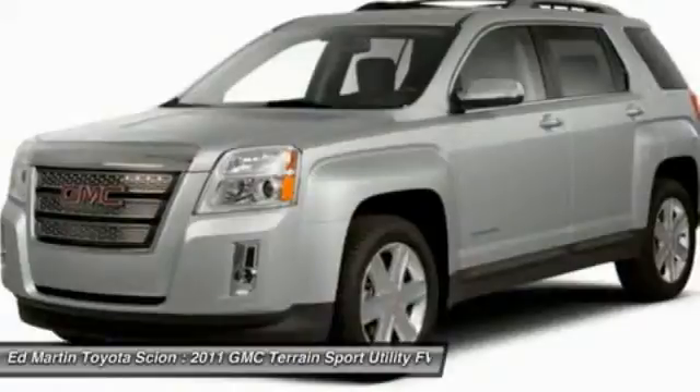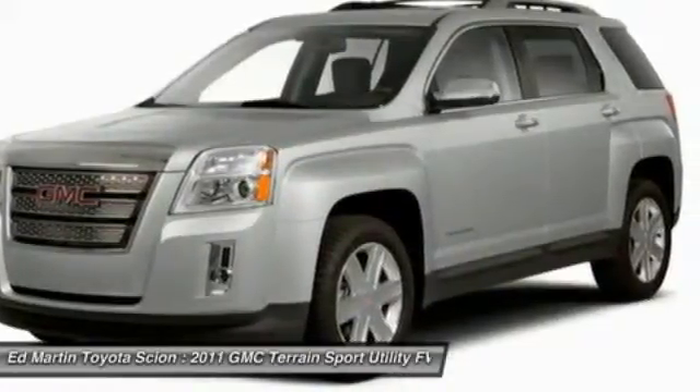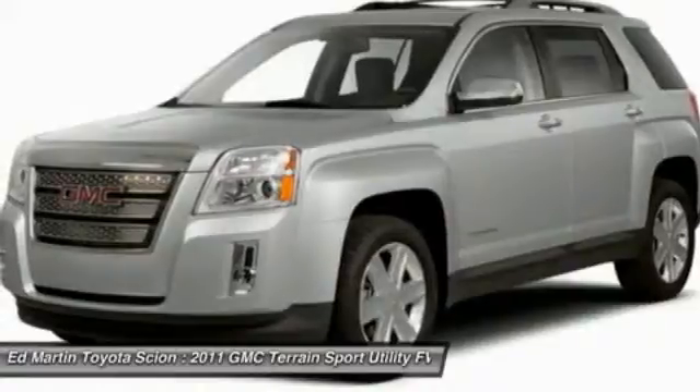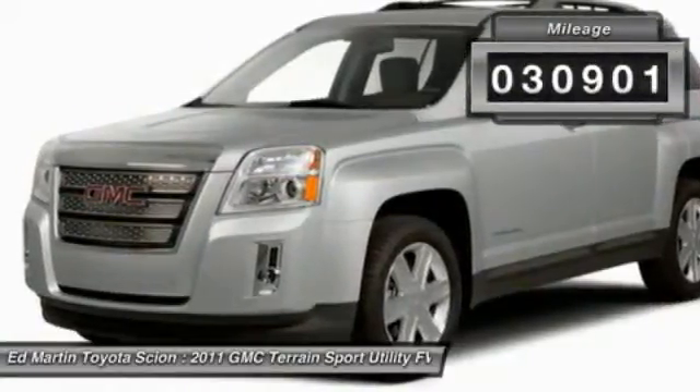The Terrain offers uncompromised capability, a balanced stance, and a commanding view of the road, letting occupants enjoy a confident driving experience. An EPA estimated 32 highway MPG is not bad either. This vehicle has less than 35,000 miles.